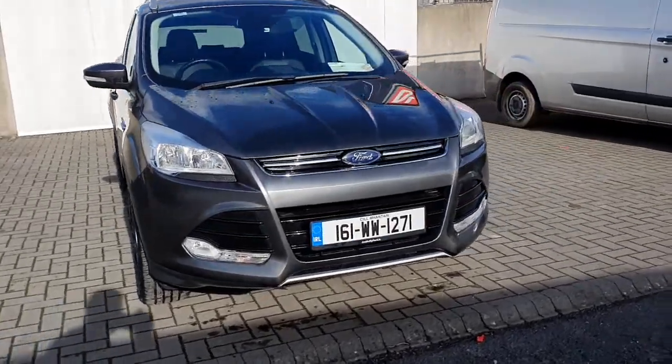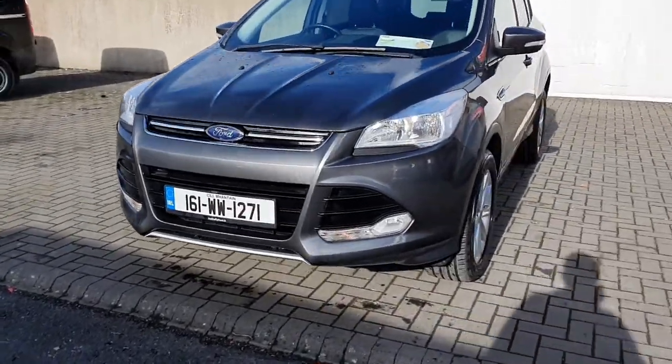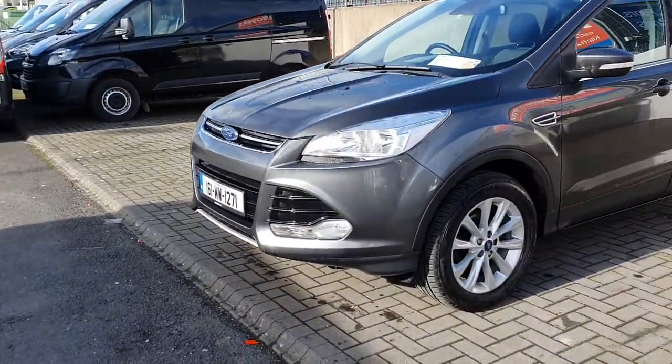Hello and welcome to Geodafi Ford online used car sales. Here today we have this 2016 Ford Kuga Titanium, 2 litre diesel with 120 brake horsepower.